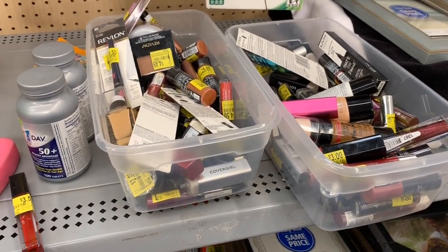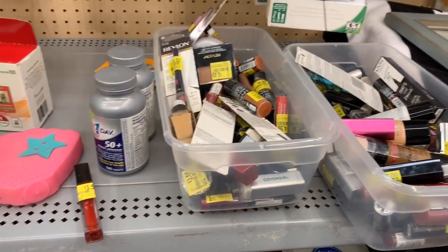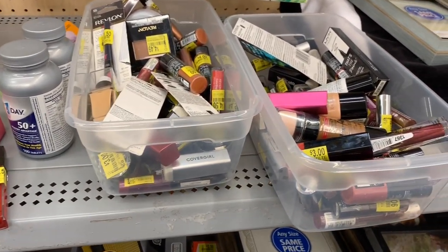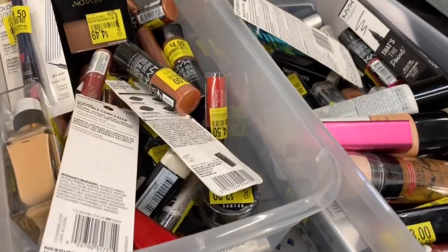Hey you guys, it's Star. Thank you so much for tuning into the video. So as you can see I'm in Walmart and I am starting off in the clearance section because I am looking for overage.